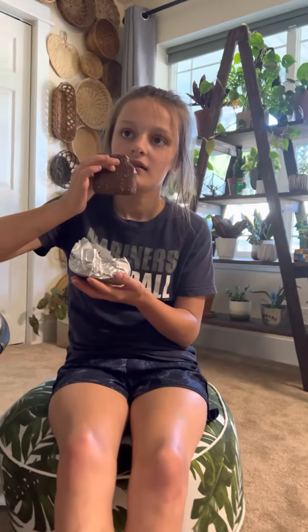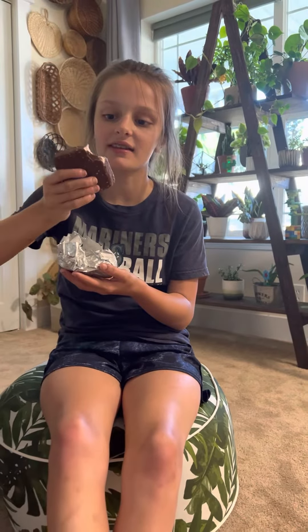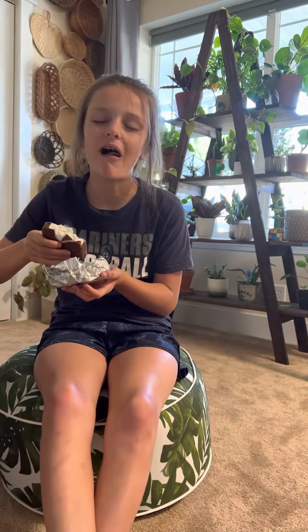Anyway, I'm going to take a bite of this. Let's see what this tastes like. Mmm.